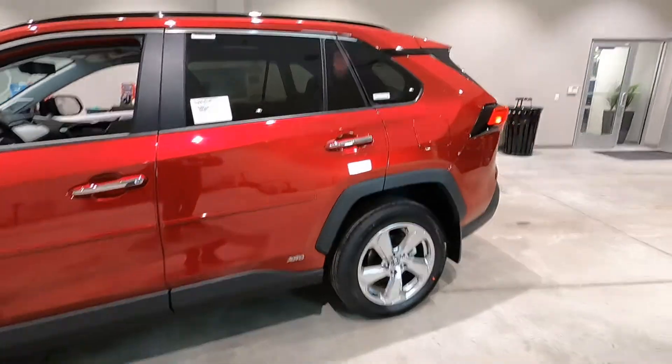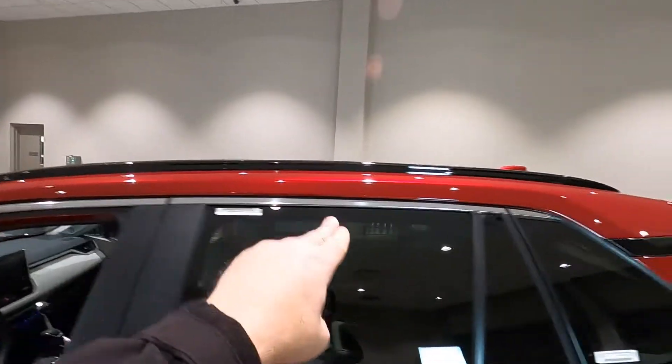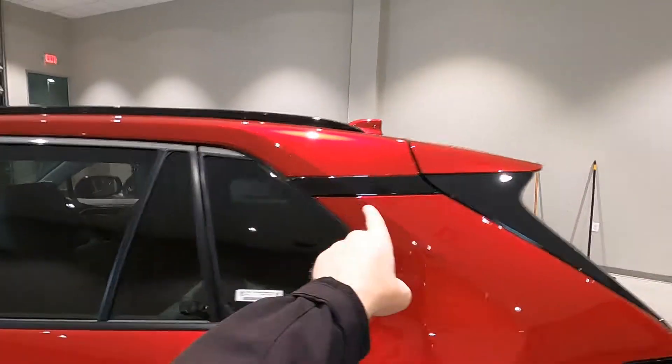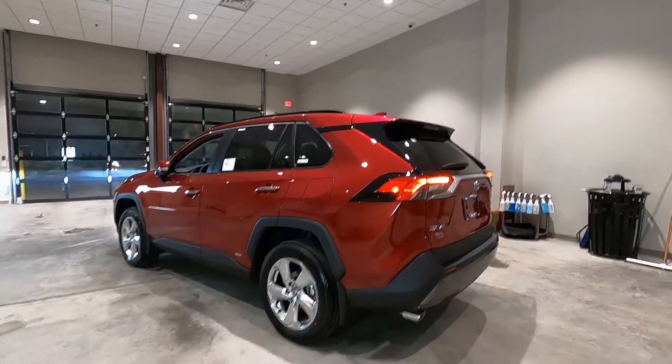Notice we do have piano black roof rails — flush mounted roof rails — with piano black trim coming all the way around back, wrapping into that beautiful rear spoiler.